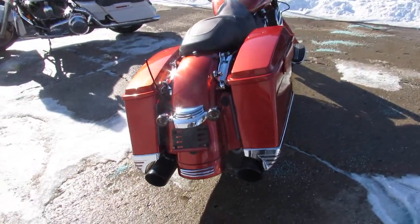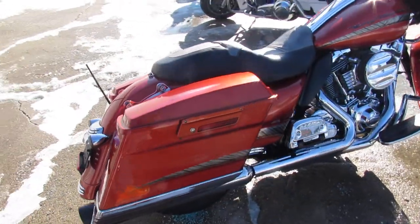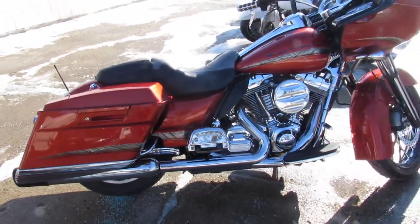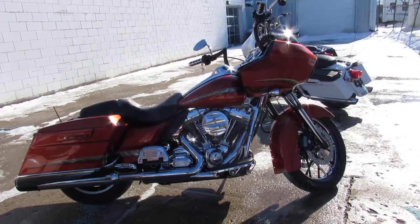2011 Road Glide — you're not going to want to miss this one guys. It's ApprovalPowerSports.com, guaranteed financing, leasing programs, layaway programs. Your trades are always welcome. 810-648-9500.